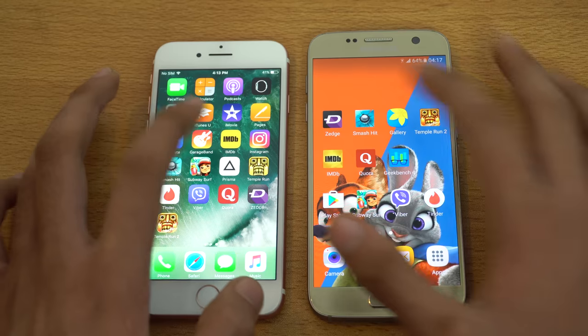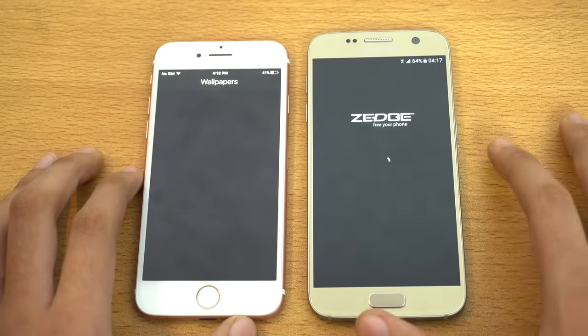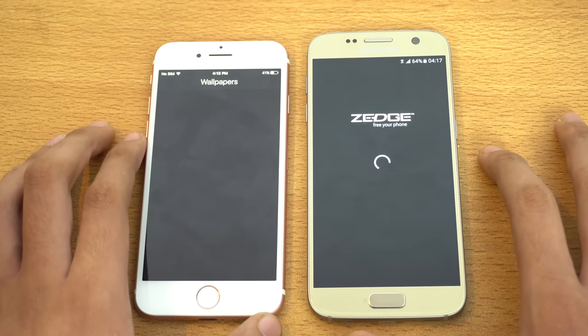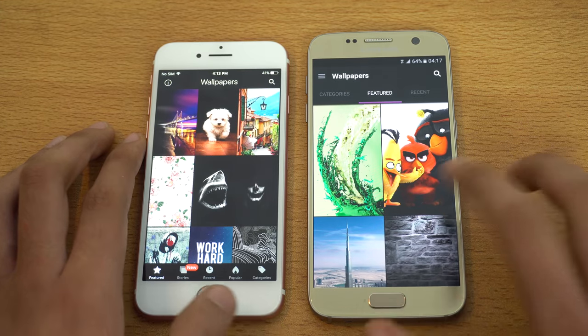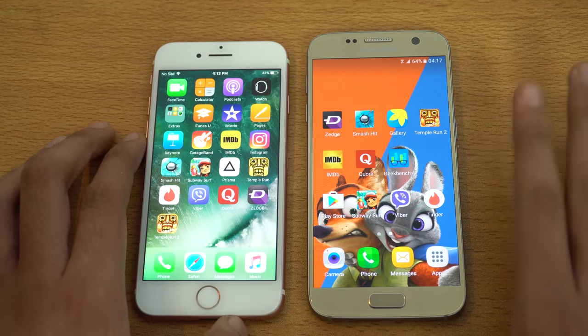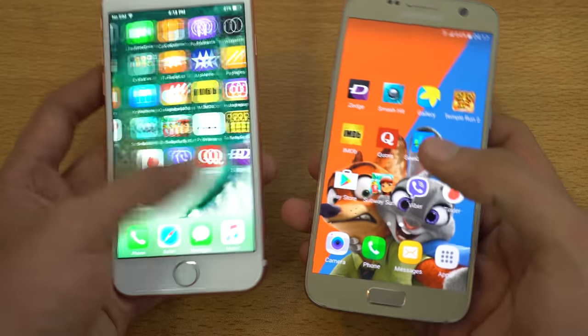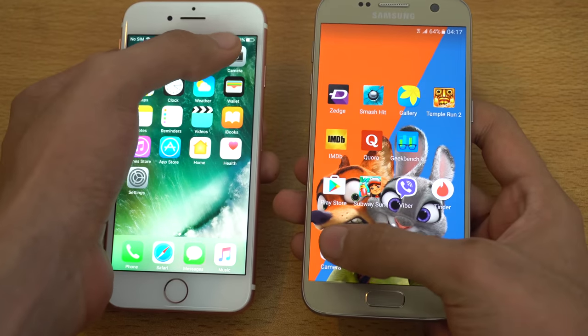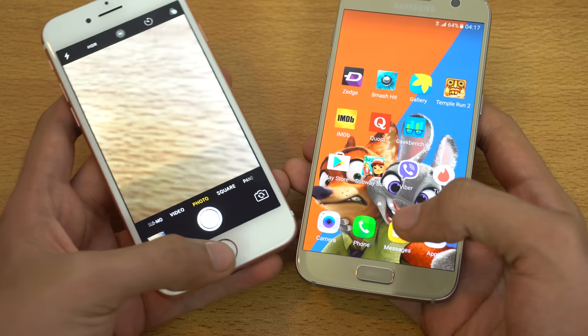We can try out Zedge, my favorite wallpaper application — that was pretty equal, you guys are the judge. Let's open up the camera and see which one loads faster. The Galaxy S7 is faster. That was actually pretty close, but faster is faster.